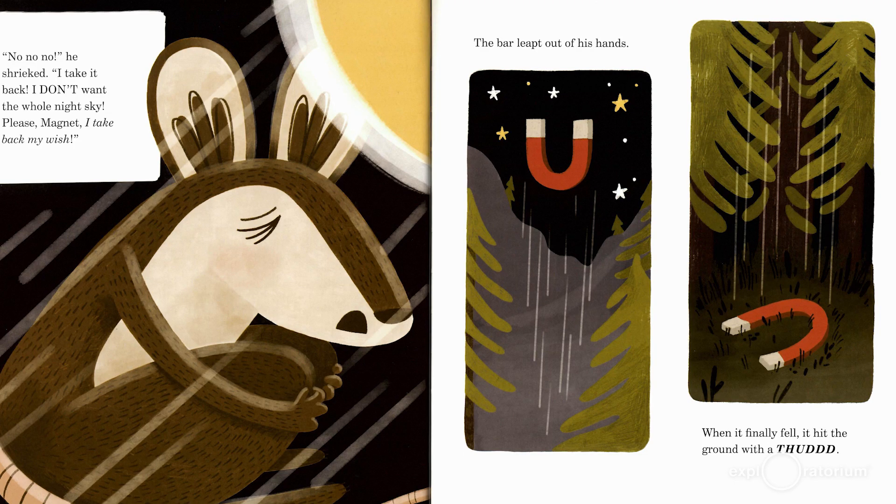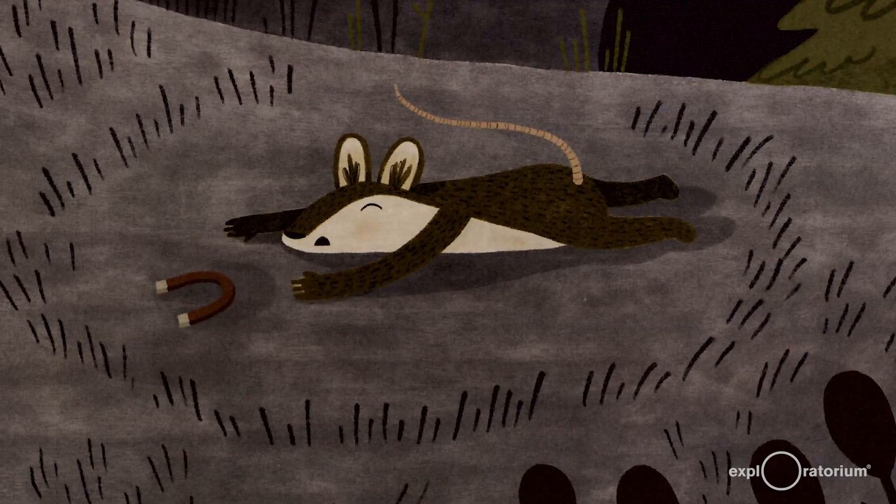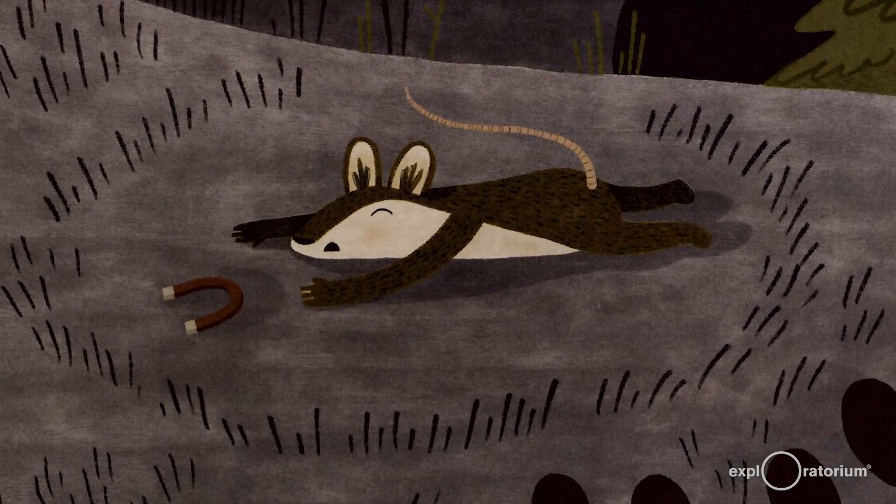"Please, Magnet, I take back my wish." The bar leapt out of his hands. When it finally fell, it hit the ground with a thud. Everything was quiet. The moon, stars, and planets sat in their proper places. The comet headed somewhere else. Mr. Pack Rat threw himself on the ground. "I was almost squashed," he wailed. "How did everything go so wrong? I just wanted to be happy." He cried and cried until he finally fell asleep.